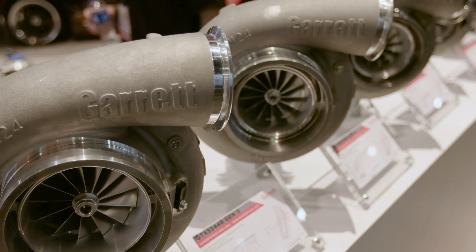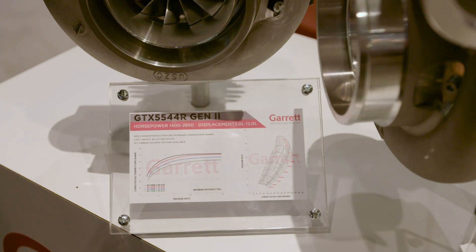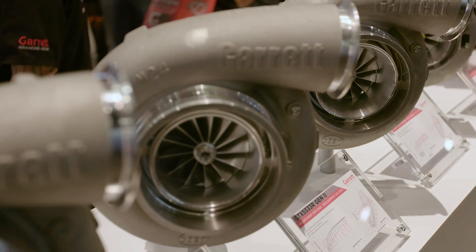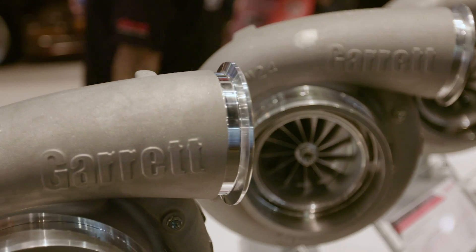Just recently we've released the GDX 47 Gen 2 as well as the GDX 50 and 55, and there's more coming on that as well, even a larger frame in months to come.